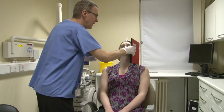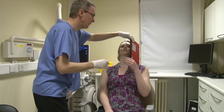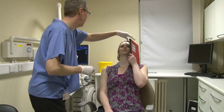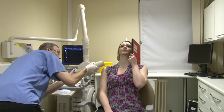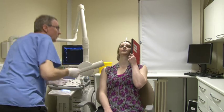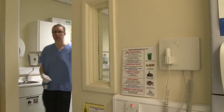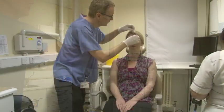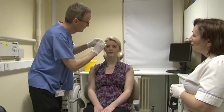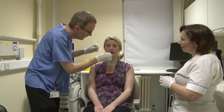Once the dye is in the gland, several x-ray pictures are taken. The procedure is sometimes uncomfortable and may cause temporary swelling of the salivary gland, which will resolve in a few hours. The procedure takes 10 to 15 minutes to perform. The tube is then removed and you will be given a rinse to take away the taste of the dye.